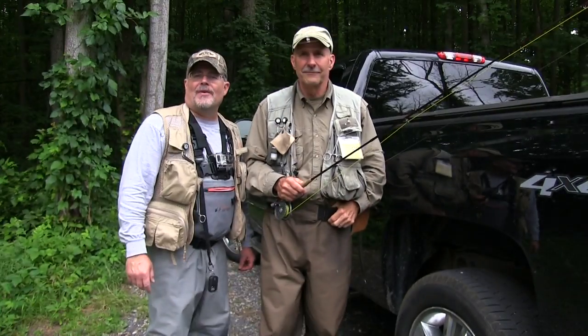Hello and welcome to Living to Fish TV. We have a great show to share with you today. On this trip I was able to travel to South Central Pennsylvania to fly fish on the Yellow Breeches for wild brown trout. It was an excellent day, so let's get right to the action.